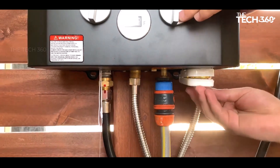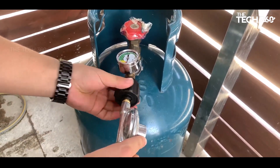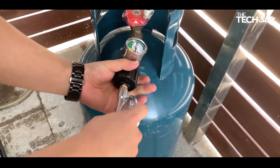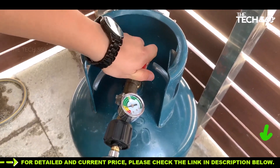Safety is a top priority, and this water heater offers advanced safety features. It is CSA certified, meeting Canadian and U.S. standards, and incorporates overheating protection, low water flow protection, dry combustion protection, and anti-freezing protection.